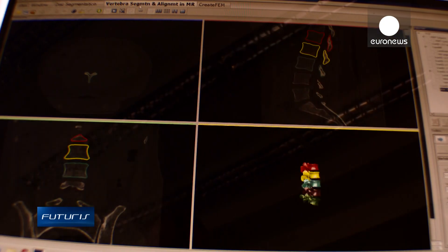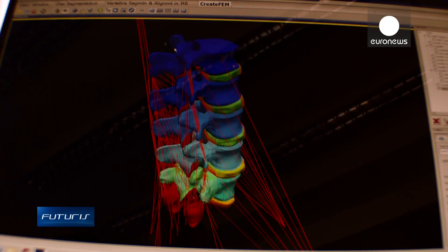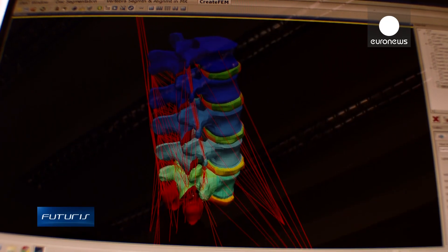MySpine uses two kinds of information. The most important arrives from the MRI — Magnetic Resonance Imaging Scan — and CT, Computer Tomography Scan. MRI gives us data about cartilage and CT provides data about bone tissue. Combining this information gives us a specific model for each patient.